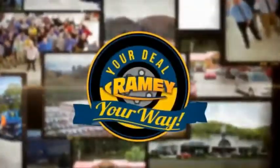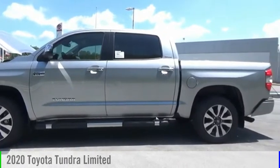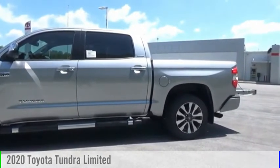Amy, it's your deal, your way. Looking for the right vehicle? Check out the 2020 Tundra.